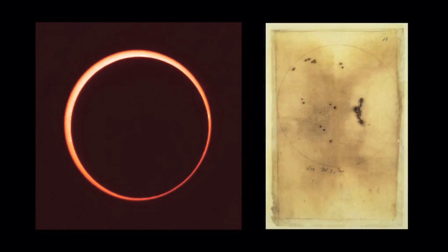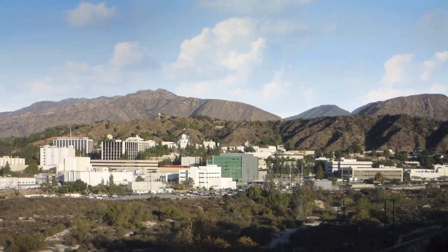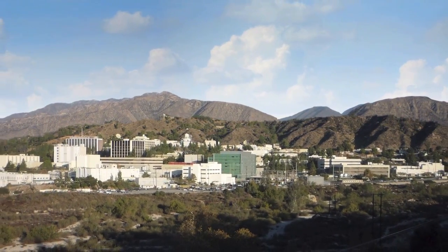What's up for May? A solar eclipse and 400 years of sunspots. Hello and welcome. I'm Jane Houston Jones at NASA's Jet Propulsion Laboratory in Pasadena, California.